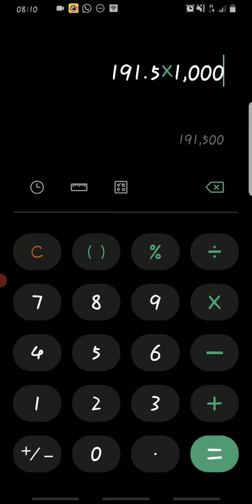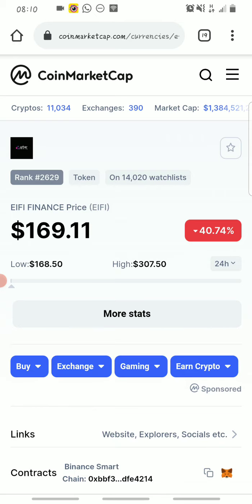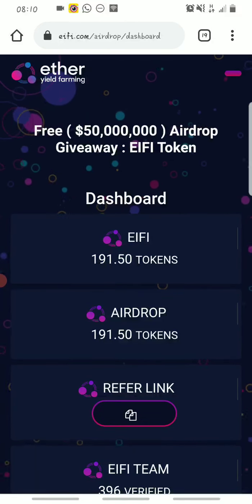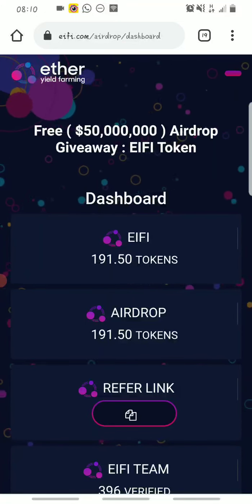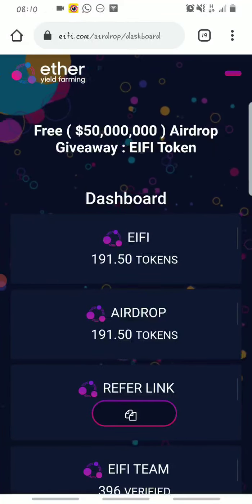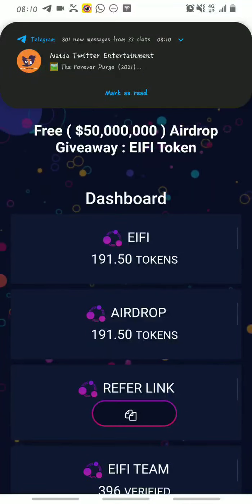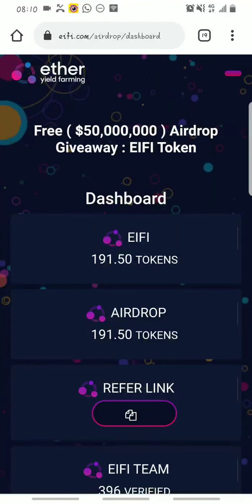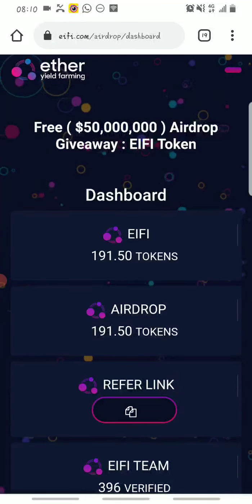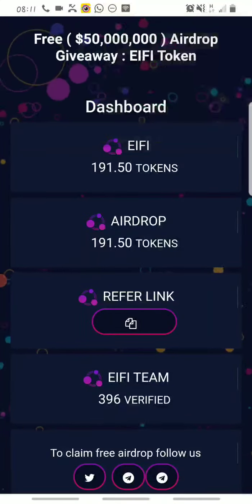Make sure you claim it no matter how small. To get started, I'll drop a link in the description of this video. Once you hit that link it will take you to a sign-up page where you provide your name, email address, and create a password. Once you verify your email, you receive 0.5 eifi for free — that's the airdrop.